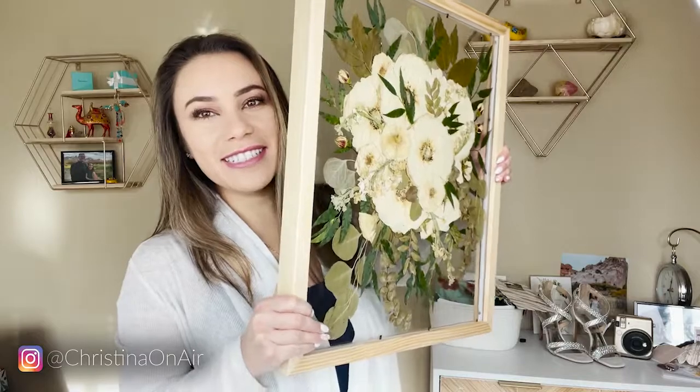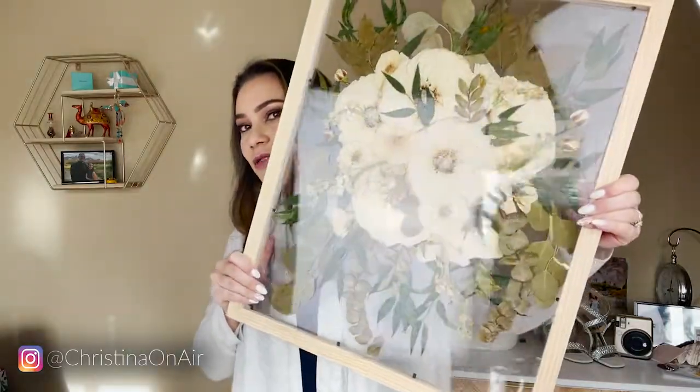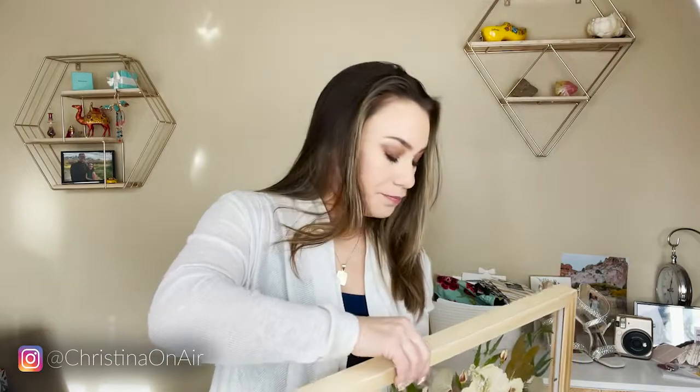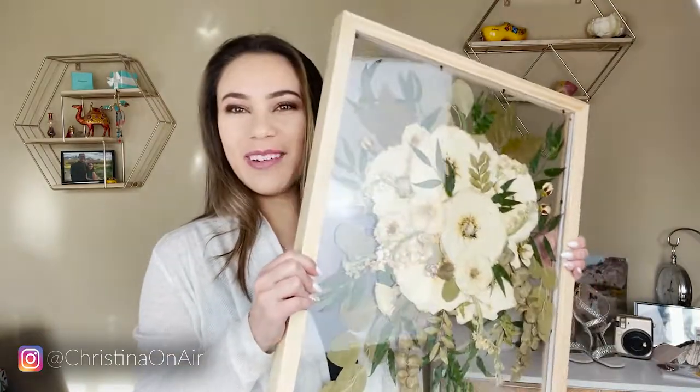I also want to show you something really cool — I got my wedding bouquet framed. Check it out. I absolutely love it, and I just found the perfect spot to hang it. I'm probably going to do that today.